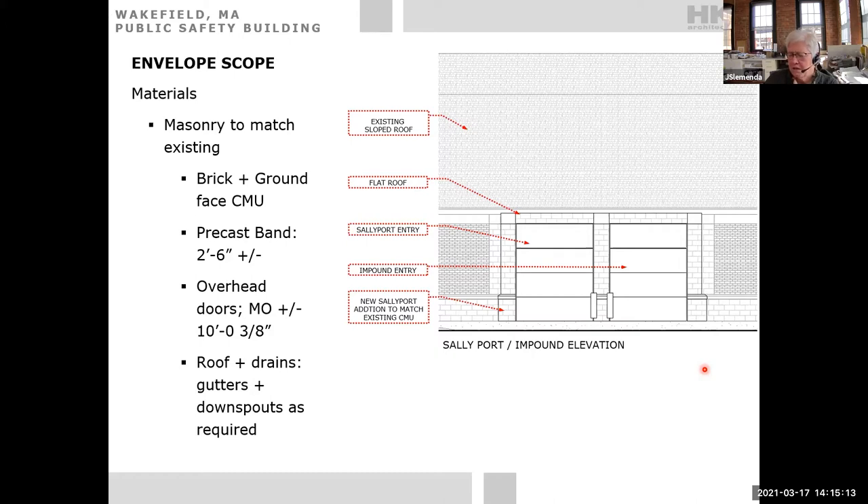The architect agrees it's a valid idea but notes this is one of the tightest sally ports he's ever seen. The width cannot be increased. The chief confirms the current 10-foot doors are already very tight — especially for the prisoner van with mirrors. The team will look at options including larger doors, acknowledging the opening is essentially residential garage-door size rather than commercial.